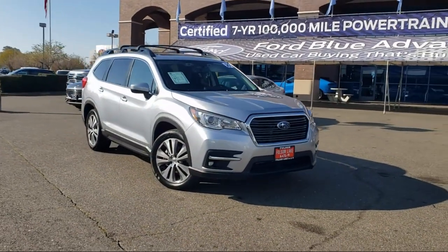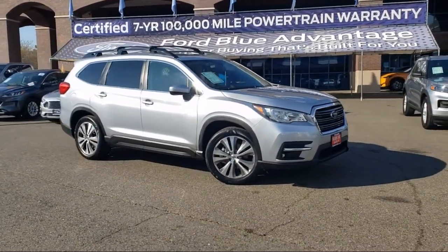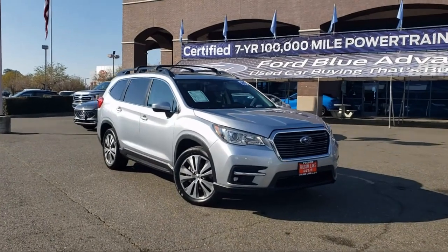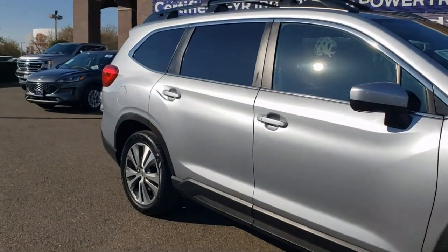It comes equipped with rear-view camera, Starlink Apple CarPlay Android Auto, outside temperature display, keyless entry, heated front seats, roof rack, and third-row seating.